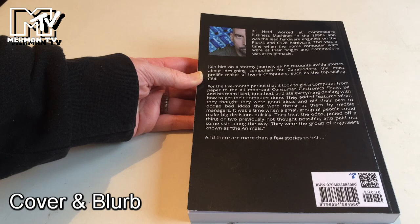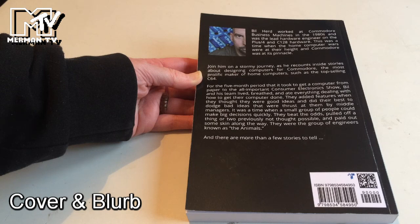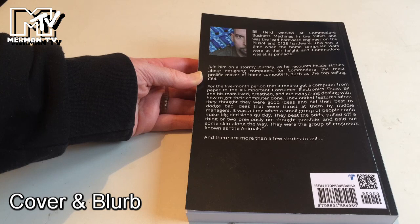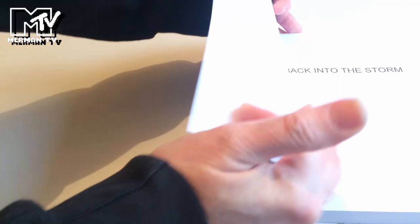For the five-month period it took to get a computer from paper to the all-important Consumer Electronics Show, Bill and his team lived, breathed, and ate everything dealing with how to get their computer done. They added features when they thought they were good ideas and did their best to dodge bad ideas thrust at them by middle managers. It was a time when a small group of people could make big decisions quickly. They beat the odds, pulled off things previously not thought possible, and paid out some skin along the way. They were the group of engineers known as the Animals, and there are more than a few stories to tell.